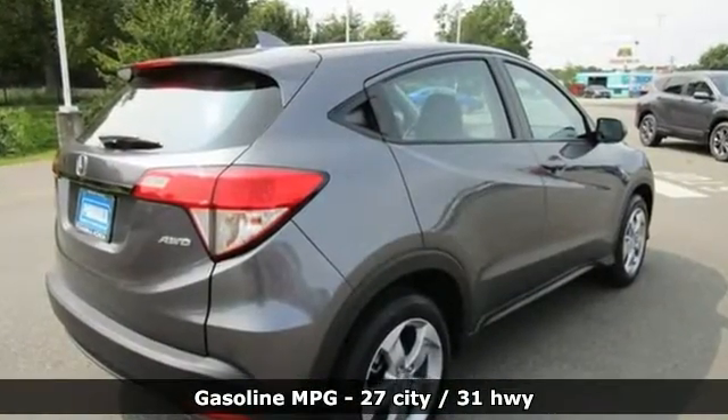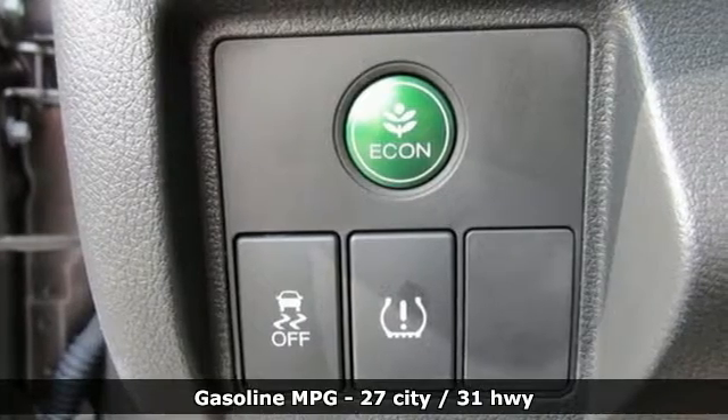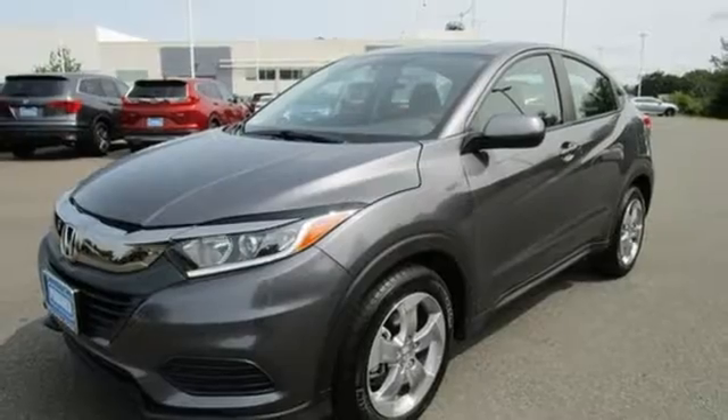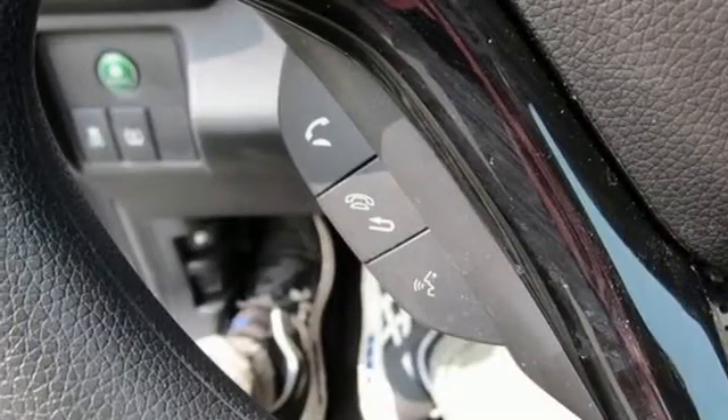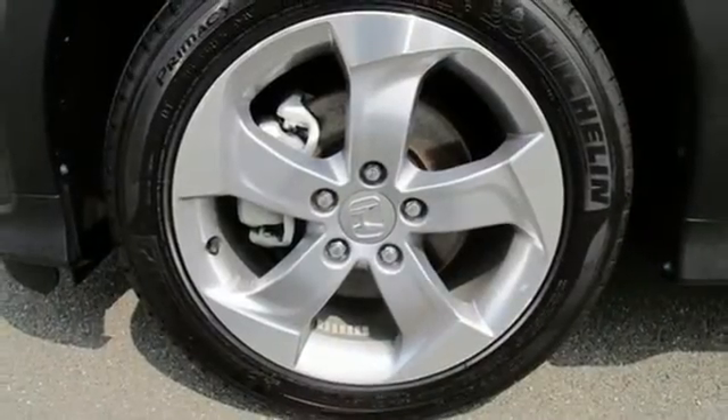Inline 4-cylinder engine, manual tilting steering column, streaming audio, manual telescoping steering column, wireless phone connectivity, external memory control, aluminum wheels, USB port, and continuously variable automatic transmission.